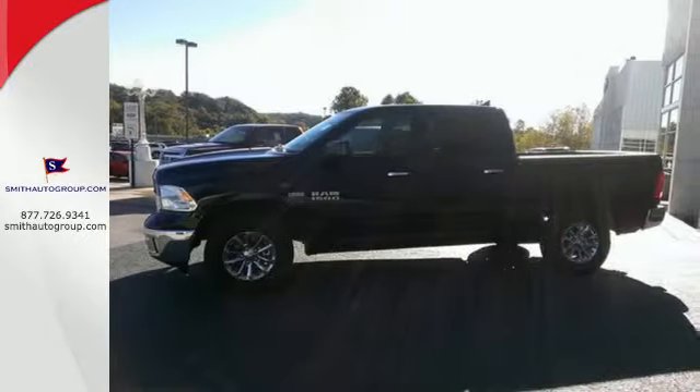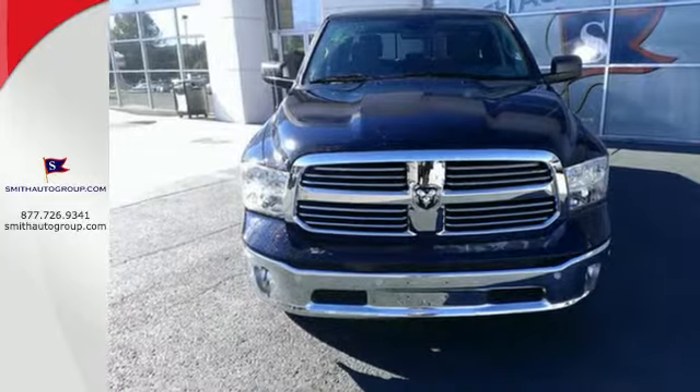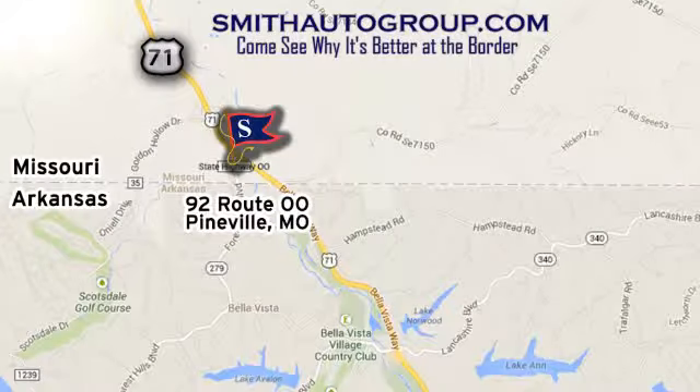It's simultaneously ready to go to work and provide refuge from the daily grind. Test drive it today. Come see why it's better at the border. We're conveniently located at 92 Route OO in Pineville, Missouri, online at smithautogroup.com.